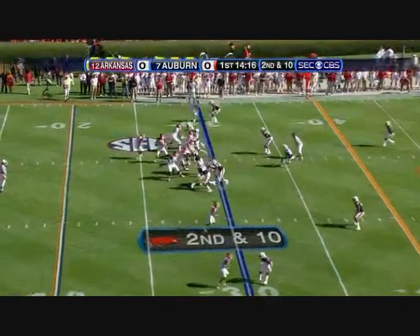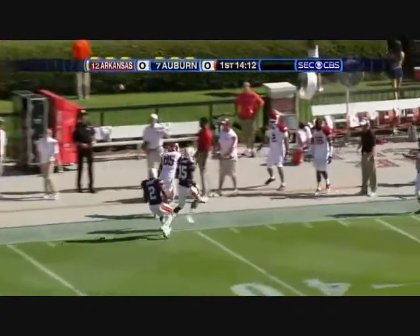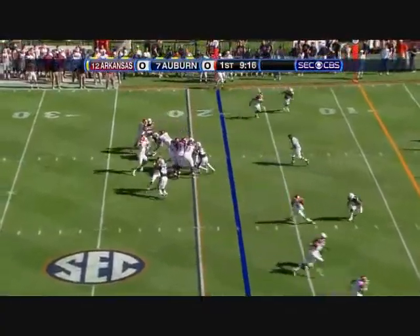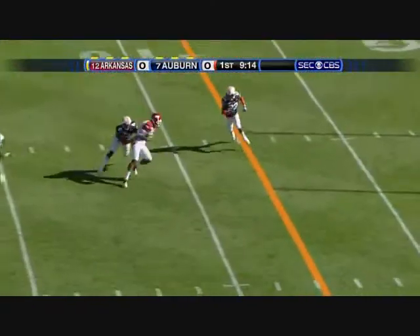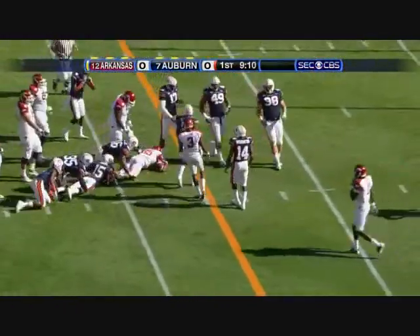Arkansas, 75% pass, and here they go down the left side — double coverage, incomplete. Then a blitz; Mallett on the slant pattern, got it, broken tackle. That's been a problem.